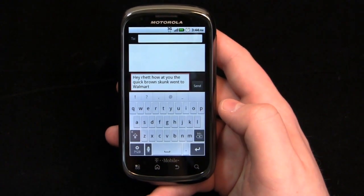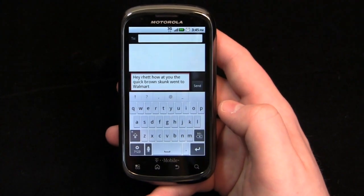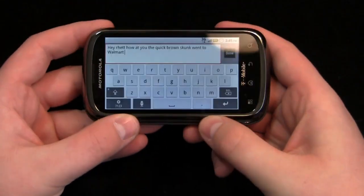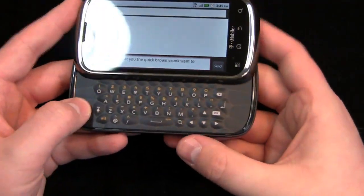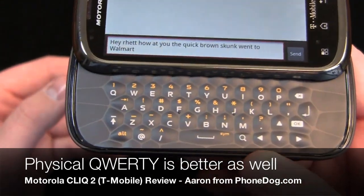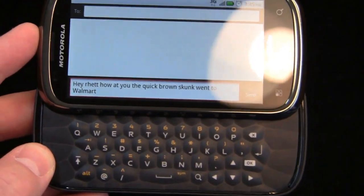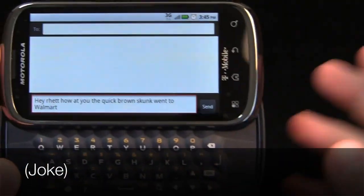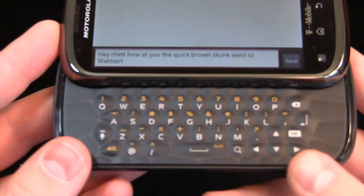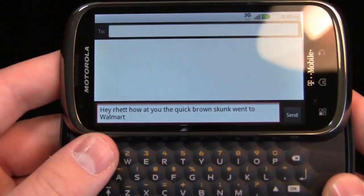Improvement here versus the original Cliq — the keyboard has changed and it's in this honeycomb kind of layout, which may be a testament. I hope the device will get the mobile version of Honeycomb at some point. The keys are still pretty tight, so maybe a frustration for some people, but within about three weeks or a month of use I think that'll loosen up.